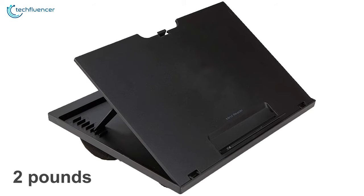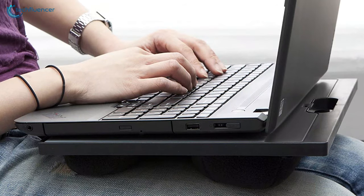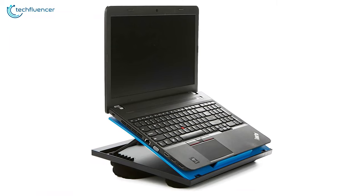It weighs just around 2 pounds and comes with an easy carry handle, making it a perfect lap desk for on-the-go use. The Mindreader offers some great features and provides an affordable price tag, and that is why we have placed it at number 5 on our list.